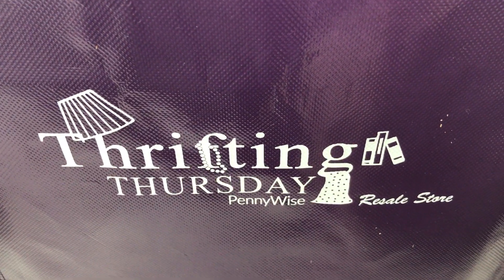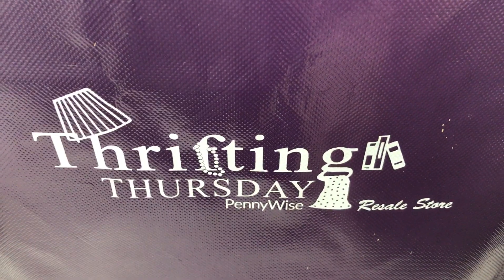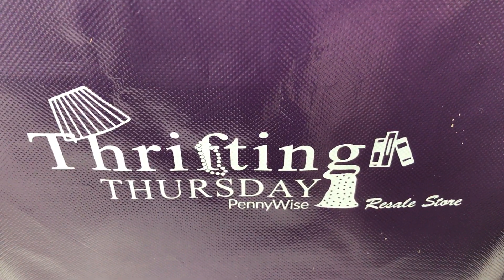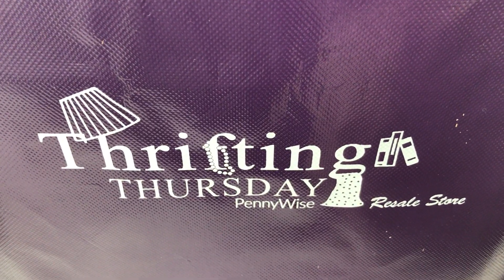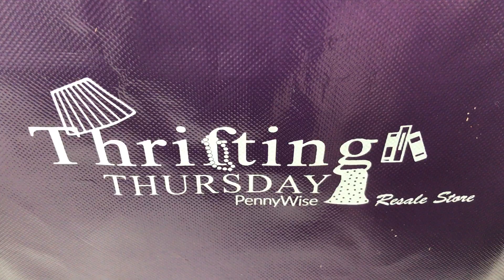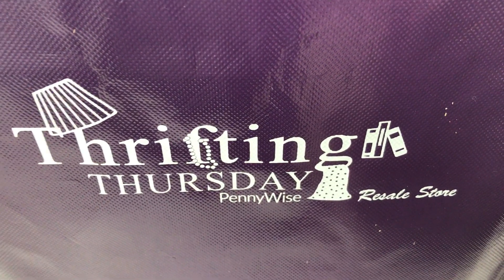Hey guys, so don't mind Cody eating in the background, but I wanted to bring you some updates about shopping at Pennywise. So now they don't do the dollar Thursday. Now they have a purple bag that you purchase one time for $3, and you go in on Thursday and whatever you can fit into the bag it's 50% off, which is awesome.